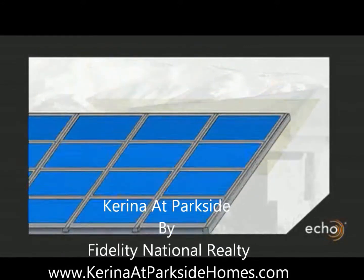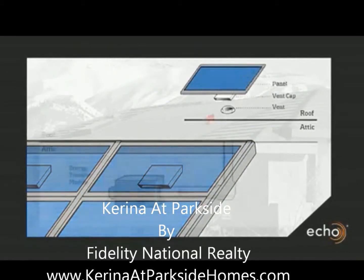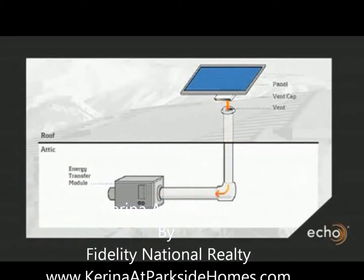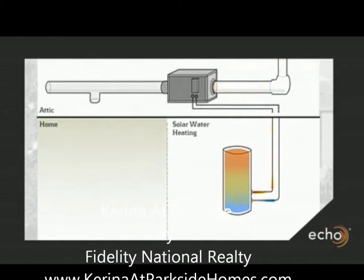Underneath the solar panel are special vents to draw warm air under the solar panels to make energy. That warm air is pulled into your house through a fresh air exchanger and actually replaces the energy demands of your hot water heater.